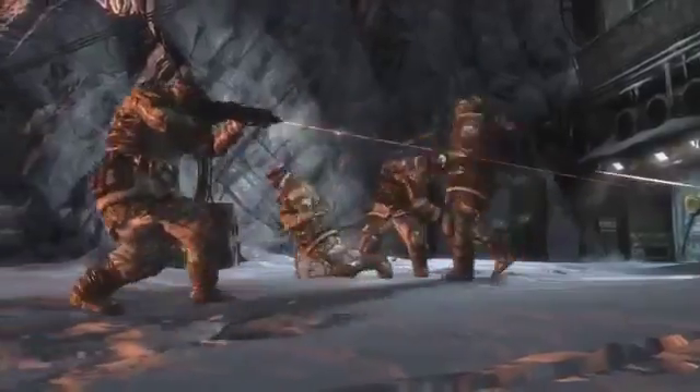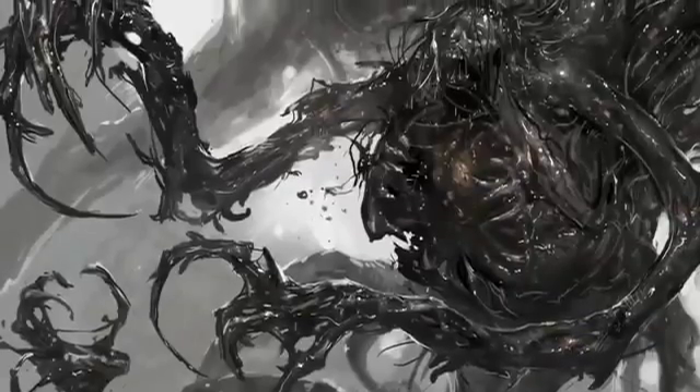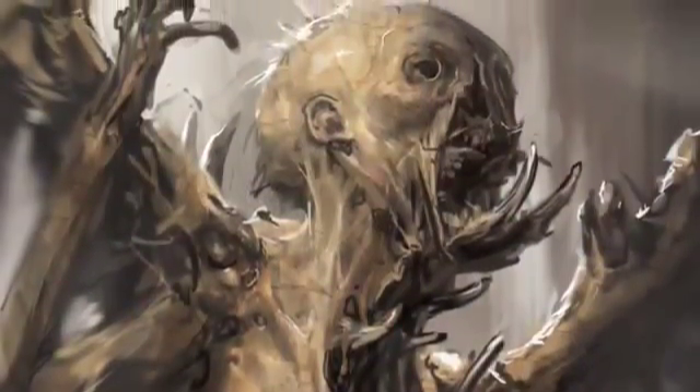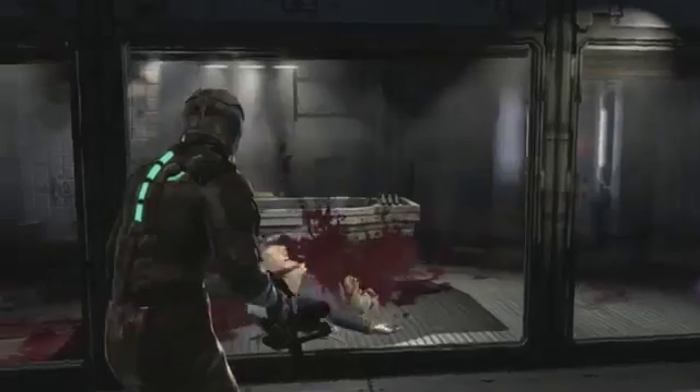But the true terror of Dead Space lies with the Necromorphs. These hideous, twisted visions of humanity exist only to kill, and yet the tiniest glimmer of the people they once were still exists in their clothes and corrupted faces.